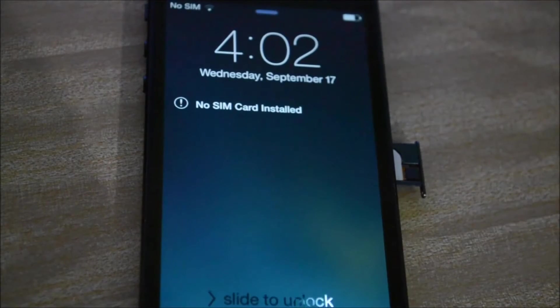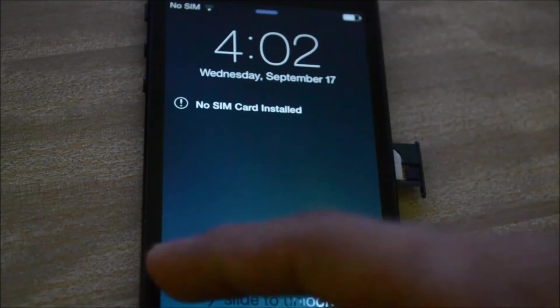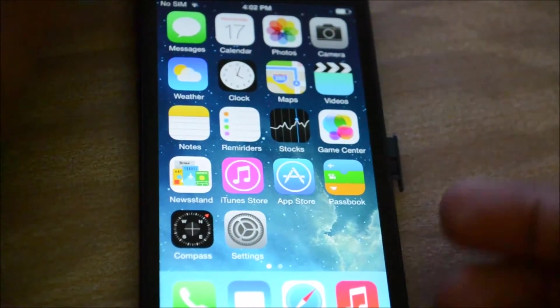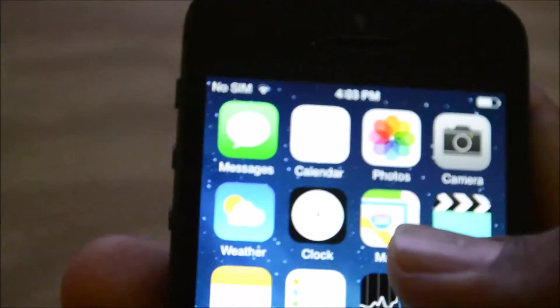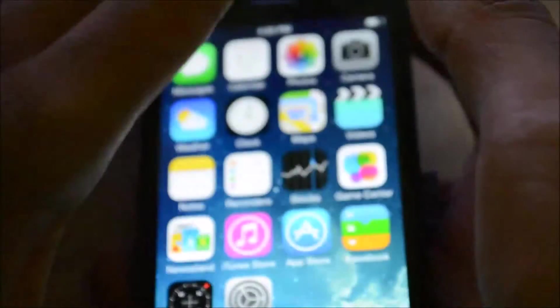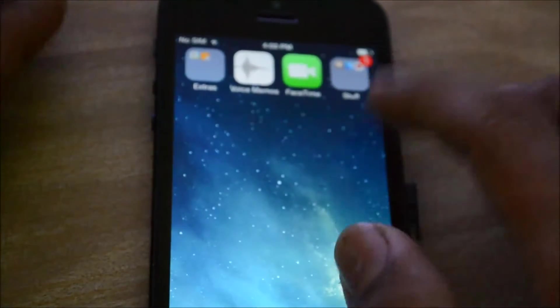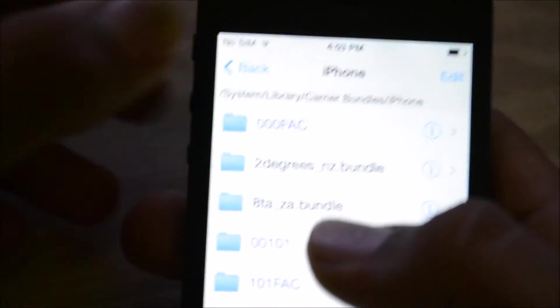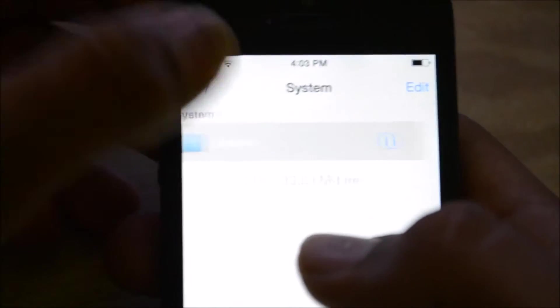Hey guys, now this is a quick video on my latest first iOS hack that I've made. As you can see, I'm using RSIM and it's locked to Sprint. I'm not going to waste much time showing you all that. In order to begin working with the hack, all you have to do is — wait, let me show this step. This step is very, very, very important.